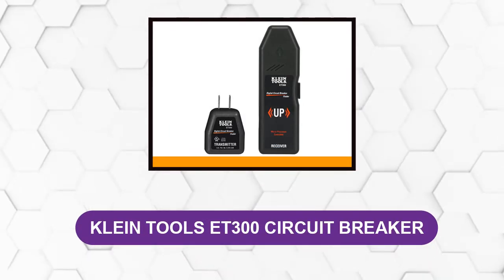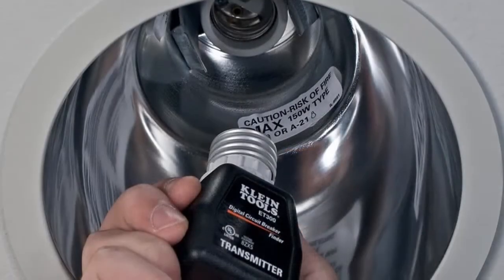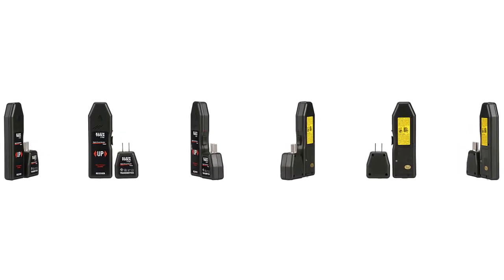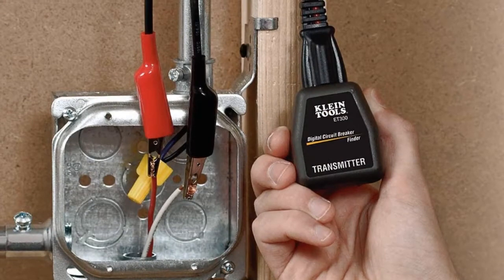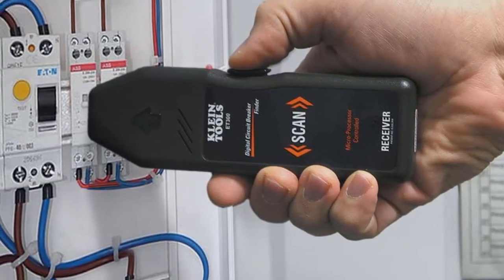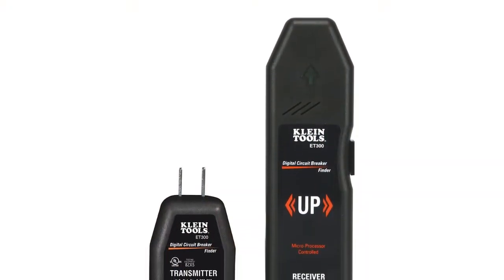At number six: the Klein Tools ZT300 circuit breaker finder. It is a two-part system consisting of a transmitter and a receiver. The transmitter plugs into any outlet, and the receiver button is activated to check for a signal when placed at the appropriate breaker. Simply plug the transmitter into an outlet, place the receiver on the switch end of the breaker, and press the button — if you find the right breaker, the receiver will vibrate and beep. The receiver is controlled by a microprocessor and the transmitter sends a digital signal, ensuring accurate matches with no sensitivity issues. The transmitter can send a clear signal at a distance of 1,000 feet, and the product is backed by a two-year warranty.